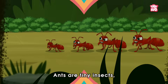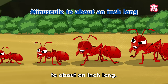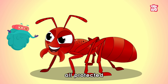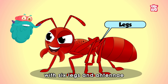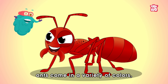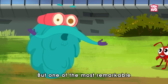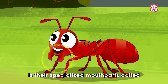Zoom in! Ants are tiny insects, varying in size from minuscule to about an inch long. They have three main body parts: the head, thorax, and abdomen — all protected by a tough exoskeleton — with six legs and antennae for sensing. Ants come in a variety of colors including black, brown, red, and even green or yellow. But one of the most remarkable features of ants is their specialized mouth parts called mandibles.